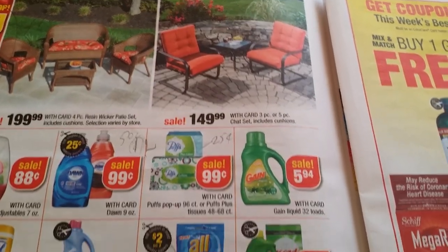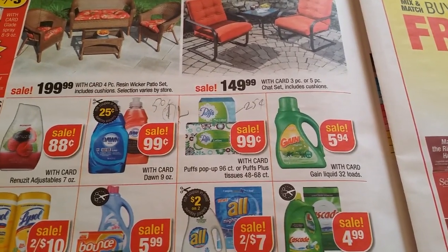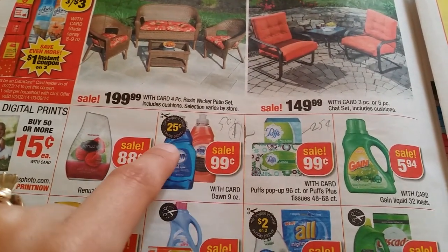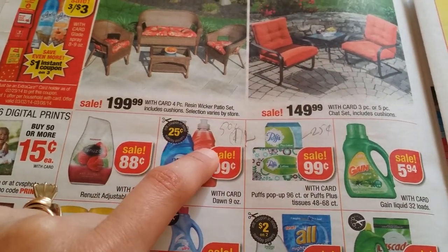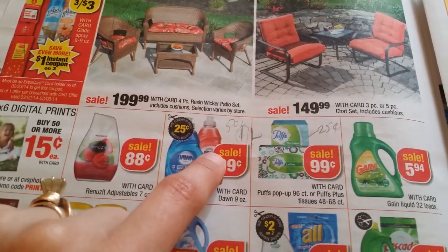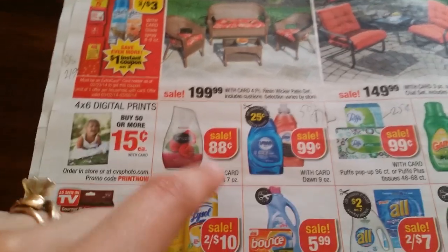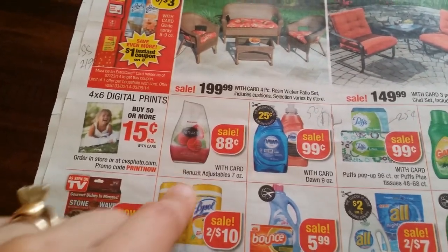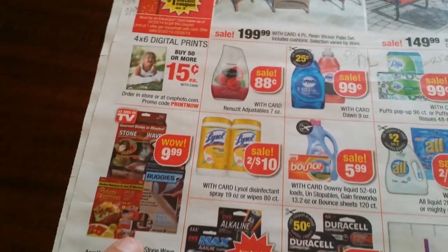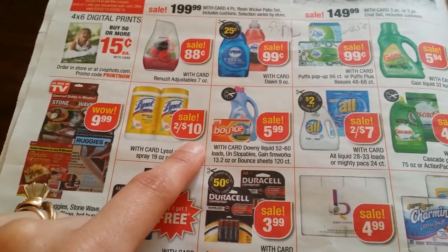Outdoor furniture sale — I'm not going to go through each one. $5.94 for Gain, we'll have a coupon in the newspapers. 25 cents on pasta, we have 99 cents Dawn — it says 25 cents coupon, a common dollar off two which you can use on the pink one — making it 49 cents. 88 cents Renew, sometimes there are printables on Facebook. Buy $0.50 get 15 cents each. Lysol two for $10.